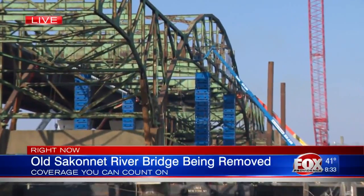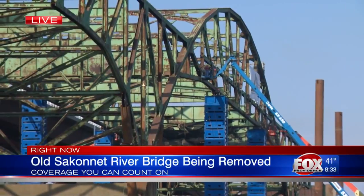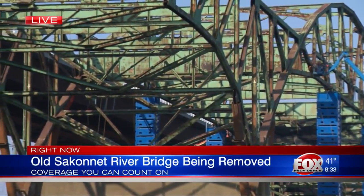They'll be lowering it onto those barges underneath. The two barges are anchored there, blocking marine traffic right now, but officials hope that doing it early in the spring will limit the impact to boaters.